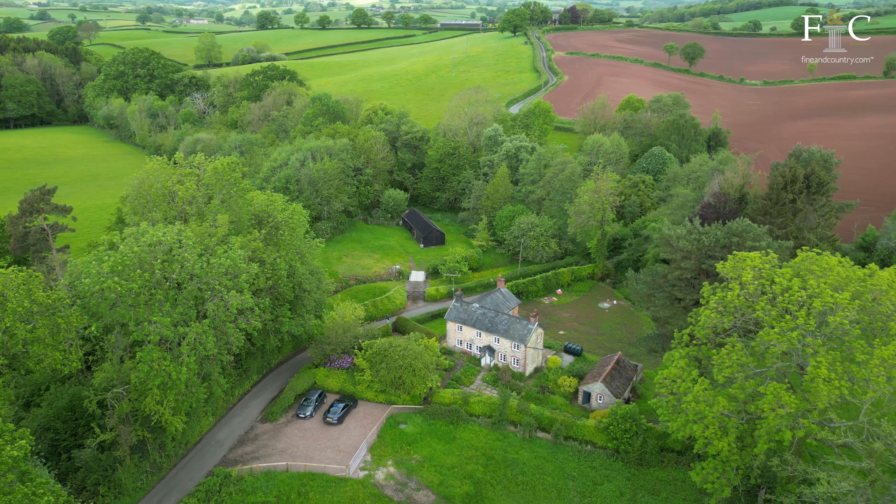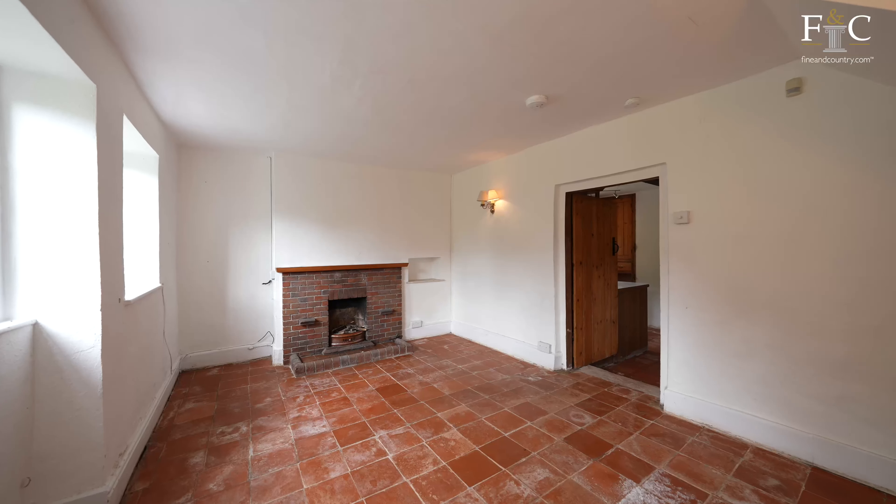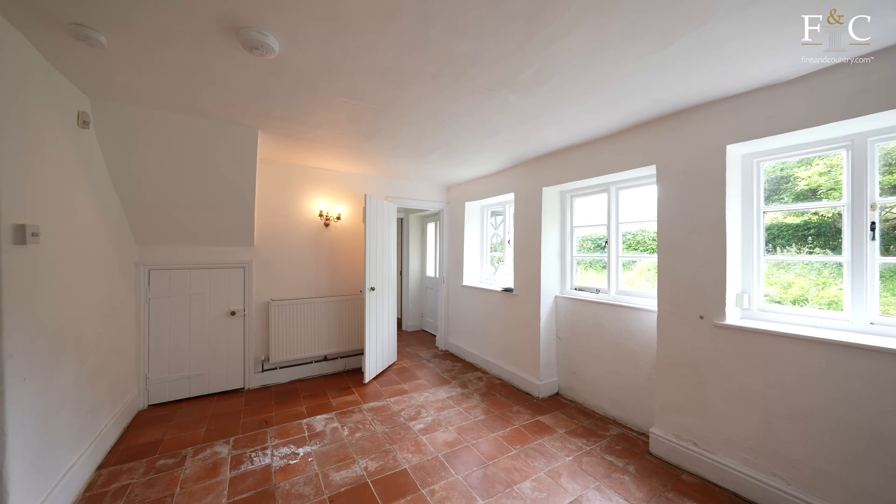Hi, it's Richard here from Fine & Country. Today, a fantastic chocolate box cottage. It's all about the potential with this property here in Floodbrook, which is Wanastow, just outside Monmouth.